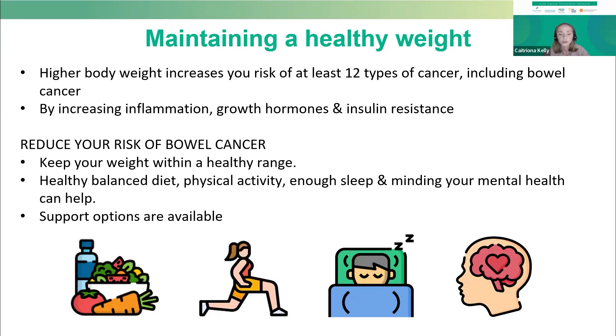Keeping your weight in a healthy range can reduce your risk of at least 12 different types of cancer, including bowel cancer, and it does this by keeping inflammation and your hormones in check.